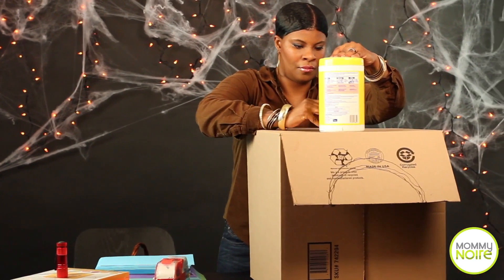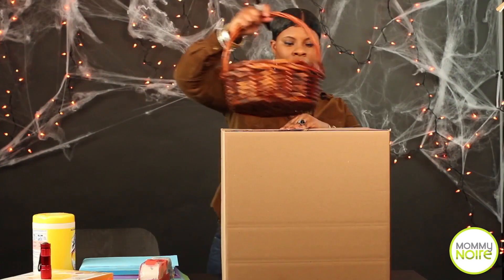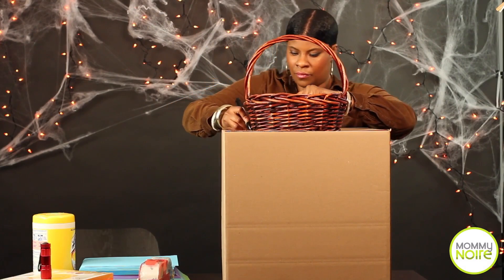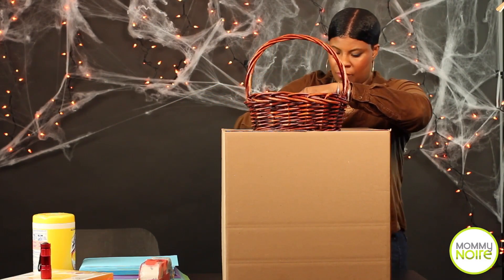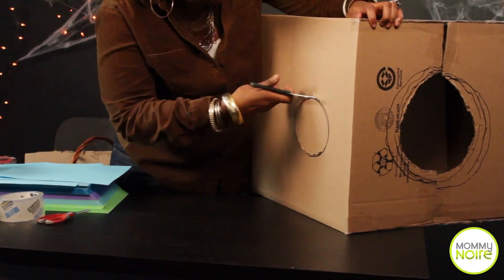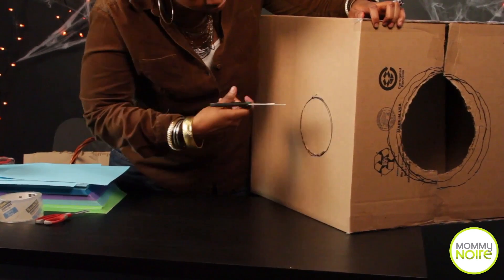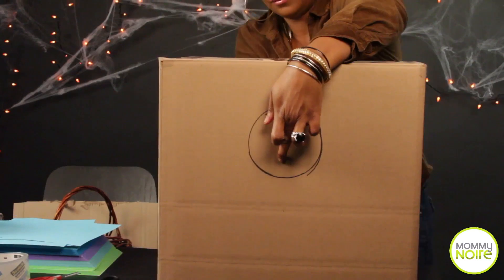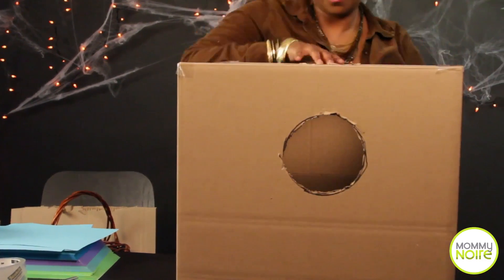If you have anything the size of these circles — maybe a small pot — you just put it on the box and draw around it for the head hole. Then use an exacto knife or scissors and cut right around the circle and poke it out. Then measure your arms to make sure you can put them side by side.